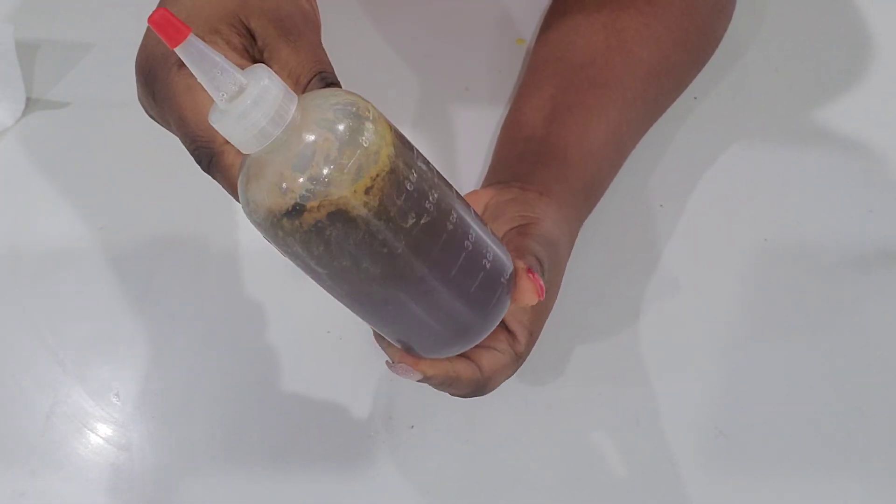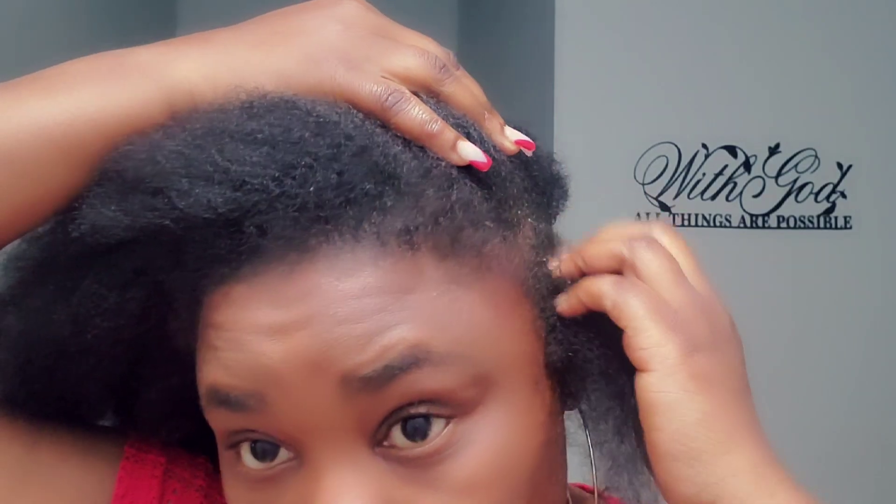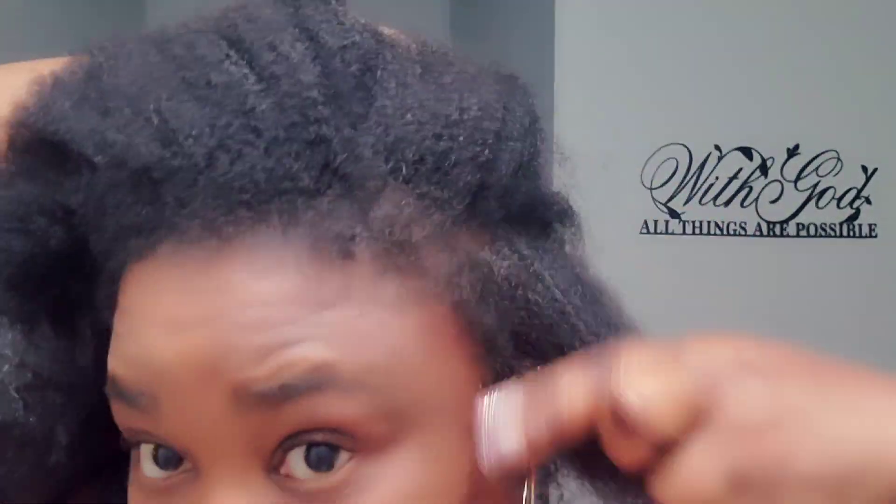Now let's go and apply the treatment. To detox my hair I am going to part my hair in small sections and then I am going to scratch and massage the area. I will repeat the same process on each section.